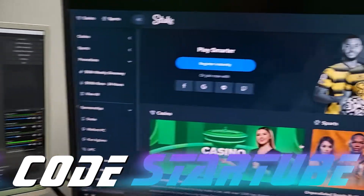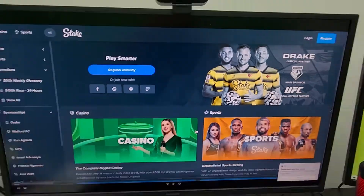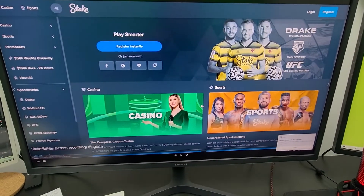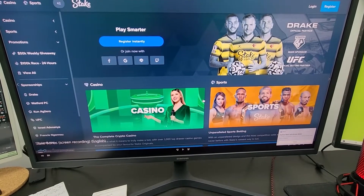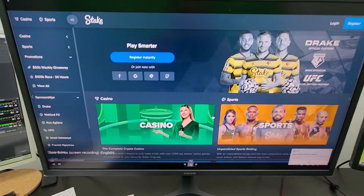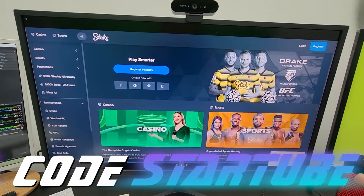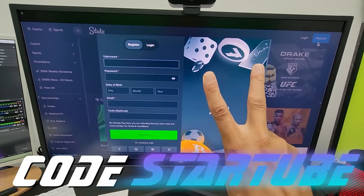I'm going to show you on my screen exactly what happens to sign up. So here we are — I actually screen recorded myself signing up with a new account on Stake. So if you already have an account on Stake, you can use my code to create a new one and benefit from it. The code StarTube is going to give you two different benefits.